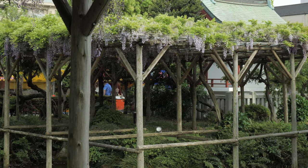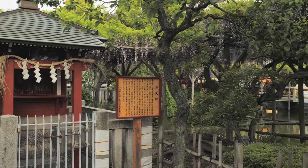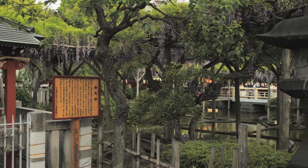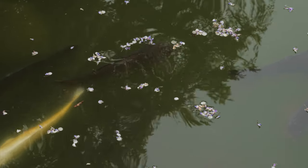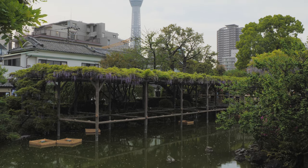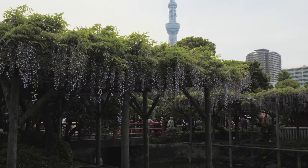The drums you can hear in the background are a street entertainer — I guess he's a temple entertainer. These fish are huge, swimming amongst the fallen blossoms there. And here's the Sky Tree in the background. I do like this radical juxtaposition of the Sky Tree and the flowers.